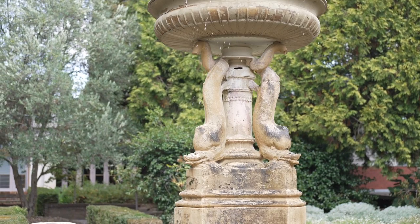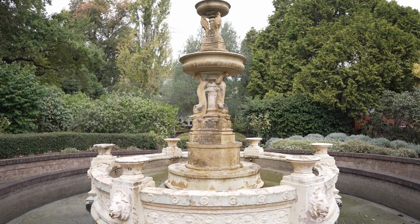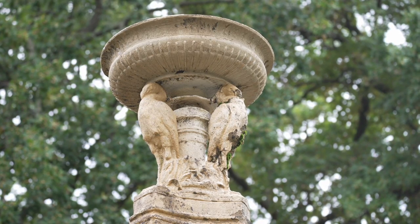The Dolphin Fountain is of international significance, one of only two in the world and over 160 years old. It was designed by Alexander 'Greek' Thompson, a prominent Scottish architect, ordered by Launceston Mayor Henry Dowling in 1857, and installed in 1861.